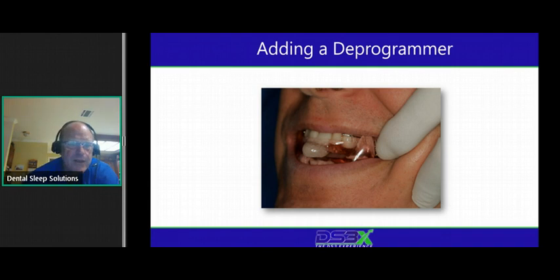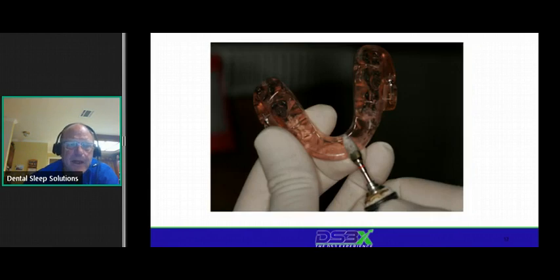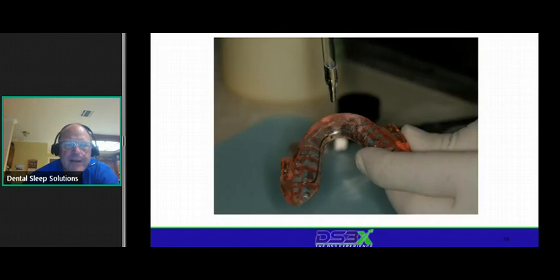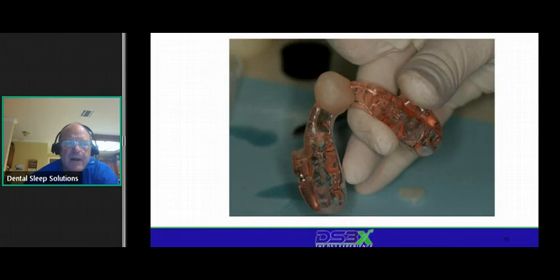Adding a deprogrammer isn't that hard. You can do it on dorsals, herbsts, and micro twos — but you can't easily add to a narval. Most dentists have ortho resin in their practice. Roughen up the upper device, make a glob of acrylic, keep it wet, go around the sides. I take ortho wax and stuff it in so acrylic doesn't run over the sides. Put a good-sized glob on there, then put it in the pressure pot for about 15 minutes.